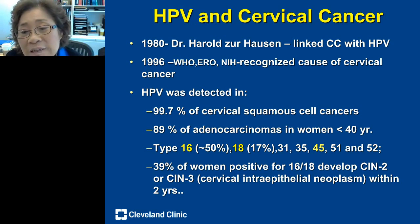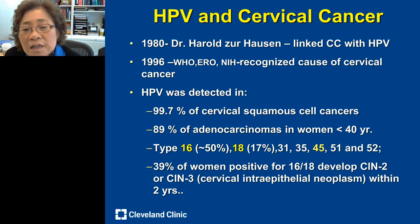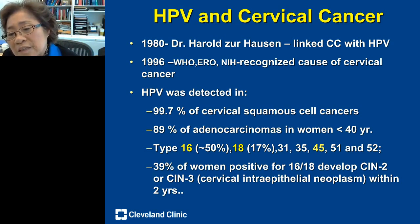Starting from 1980, it was not until 1996 — sixteen years later — that the WHO, European organizations, and the National Institutes of Health all endorsed and recognized that human papillomavirus is the cause of cervical cancer.